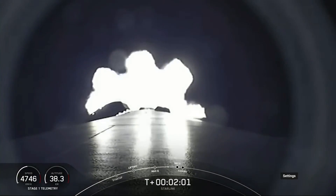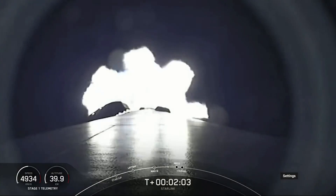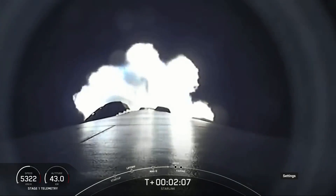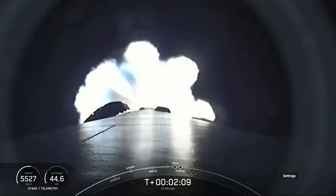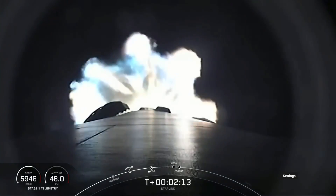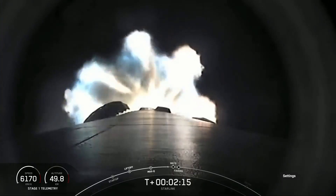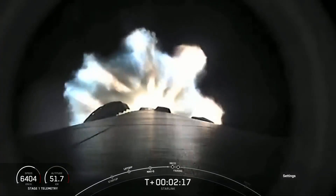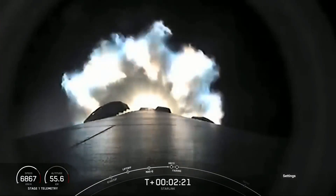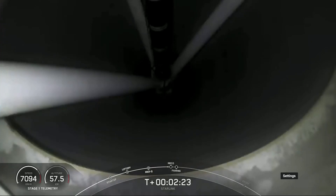MECO is where all nine of those engines that you see lit up on your screen will shut down in preparation for stage separation. Once the stages separate from each other, stage one will make its way back down to Earth while stage two continues, carrying our Starlink satellites to orbit with SES-1, or second stage engine start one — that's where the MVAC engine on the second stage will ignite.